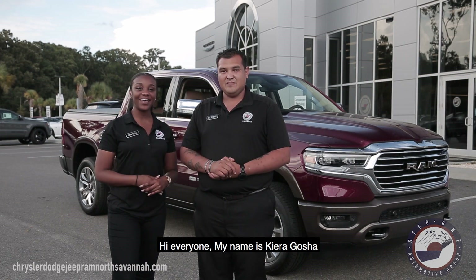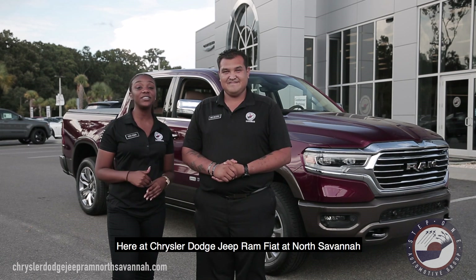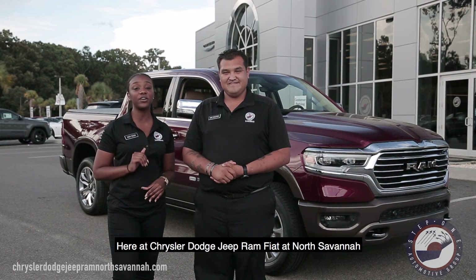Hi everyone, my name is Kiera Gauthier. My name is Michael Becerra. And we are from Step 1 Automotive Group here at Chrysler, Dodge, Jeep, Ram, Fiat here in North Savannah.